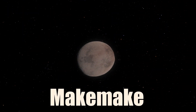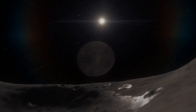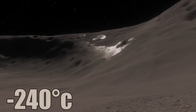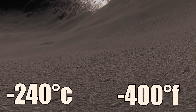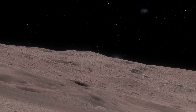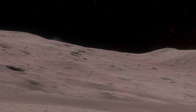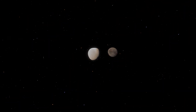Makemake is a round and reddish dwarf planet that orbits beyond Neptune. It has no atmosphere and a very low temperature of about minus 240 degrees Celsius. The surface is mostly covered by frozen methane, ethane, and nitrogen that gives it a reddish-brown color. Makemake has one moon.